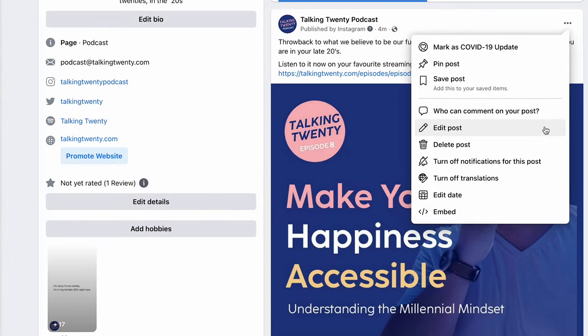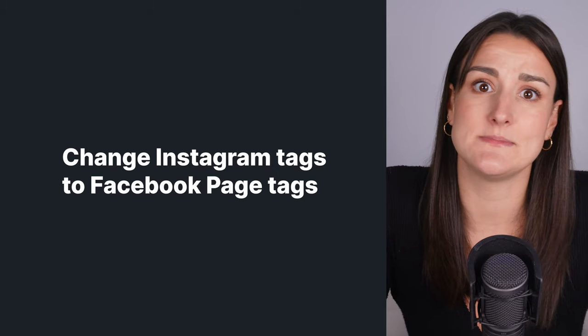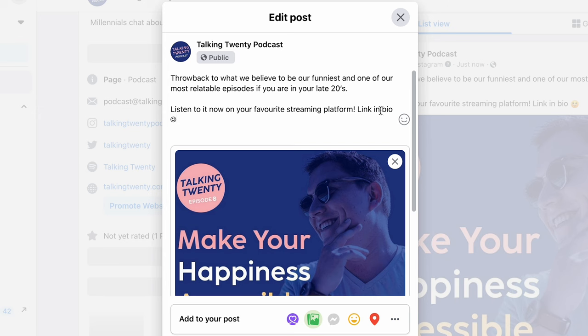After you share a post from Instagram, make sure to edit the post on Facebook to fit the platform. Change any Instagram tags to Facebook page tags — this allows you to connect with that page's Facebook audience rather than their Instagram audience. Also, take out any link-in-bio CTAs and insert the full link in the Facebook post.